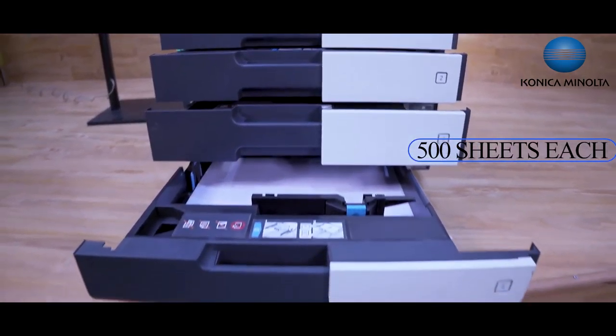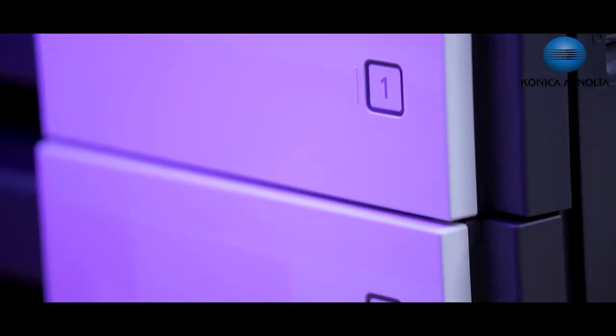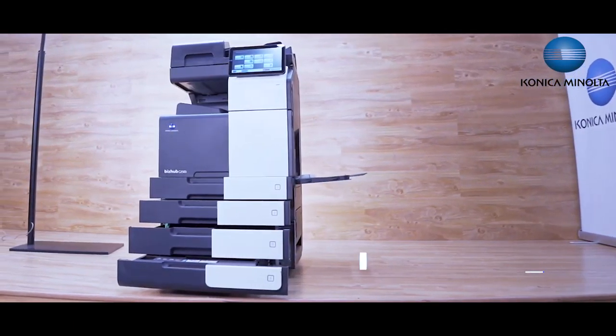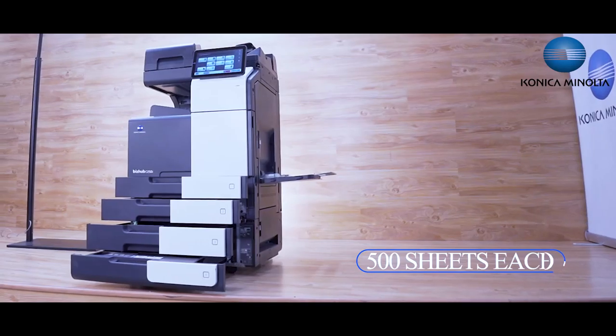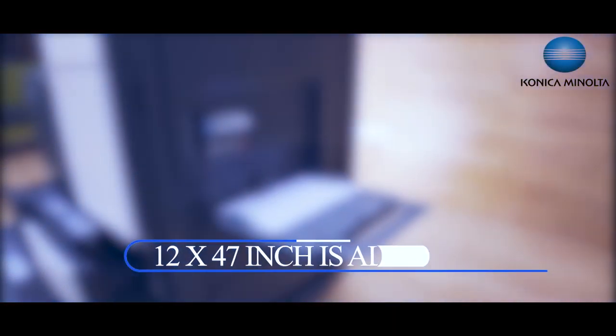These models have two standard trays with a capacity of 500 sheets each and a manual bypass tray with 150 sheets. Additionally, one can add up to two more trays with a capacity of 500 sheets each. All trays support A4, A3, Legal, and Letter size papers. Banner printing of 12 by 47 inches is also possible with this machine.